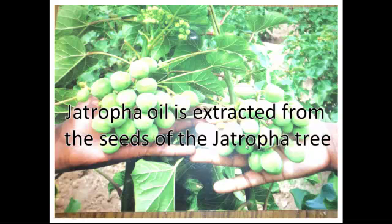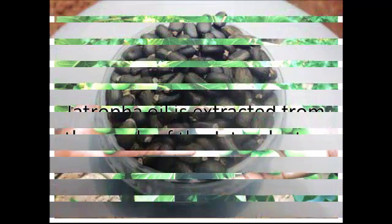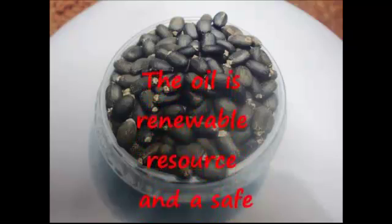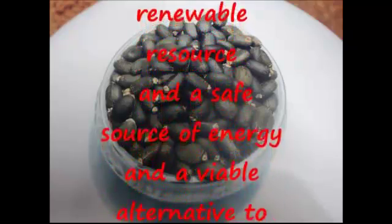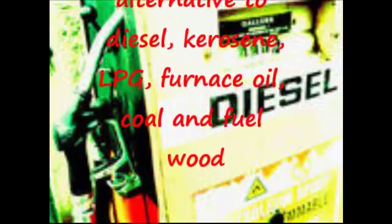Jatropha oil is extracted from the seeds of the Jatropha tree. The oil is a renewable resource and a safe source of energy, as well as a viable alternative to diesel, kerosene, LPG, furnace oil, coal, and fuel wood.